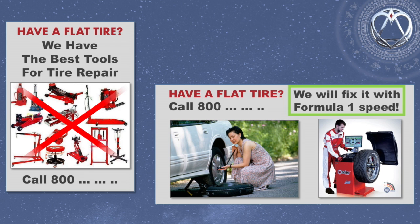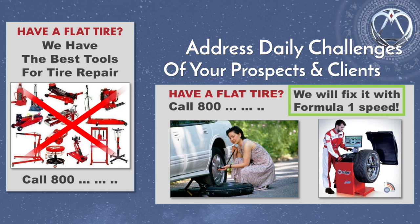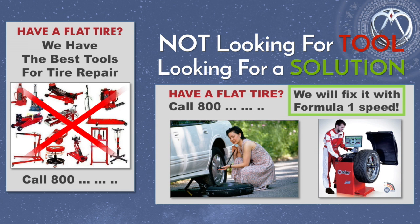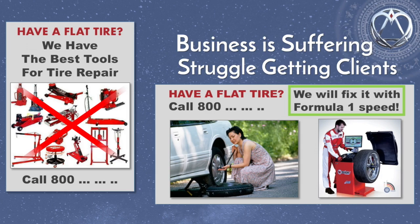So what does that mean? It means that if you want to get more visitors on your website or Facebook page, you have to address the daily challenges of your prospects and show how your service and your tool can provide a solution to their problems. People are not looking for a tool. They are looking for a solution. You have to become a problem solver in their minds. And yet, most of the experts are trying to sell the tool. Their business is suffering and they struggle to get clients. This is a very important distinction for you to understand: tools versus solutions.